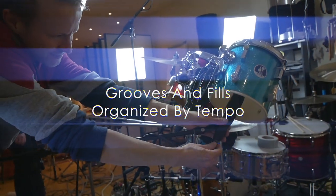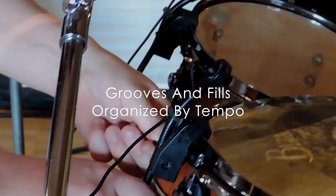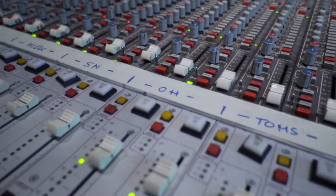Each kit is a collection of grooves and fills and comes with a variety of tempos, playing styles and bar length.